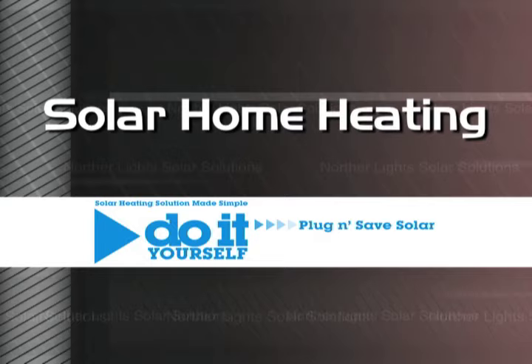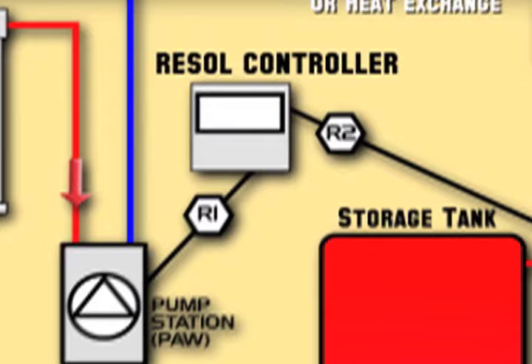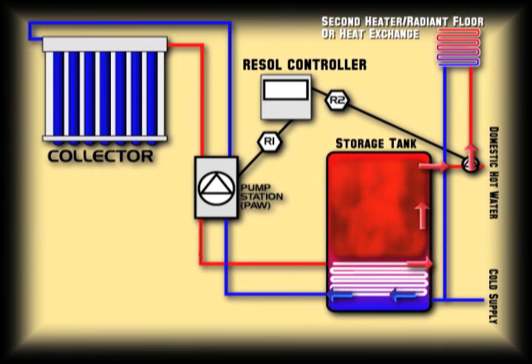Our plug and save systems are specifically designed for home heating. By simply adding a second pump, the integrated auxiliary relay in the RESOL controller will now manage both pumps. The first pump controls the solar heating fluid, and the second pump can feed hot water into a radiant floor heating loop.